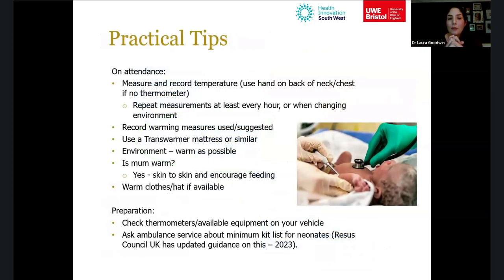Some practical tips for attending pre-hospital births: first, measure and record a temperature. If you don't have the right equipment, ask the parents — they may have an axilla thermometer at home. If you have no thermometer at all, use your hand on the chest or back of the neck to check whether the baby feels warm or cold. If you're staying on scene, repeat measurements at least every hour, or when changing environments — for example, when moving onto the ambulance.